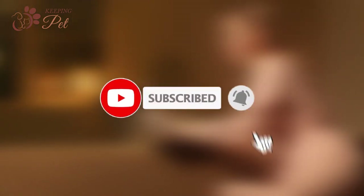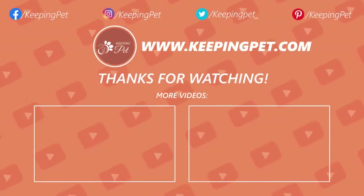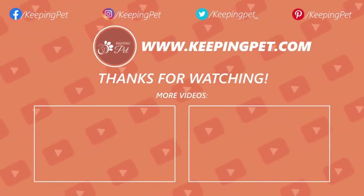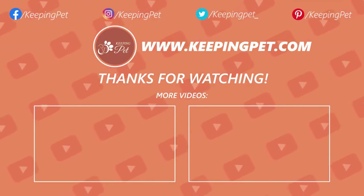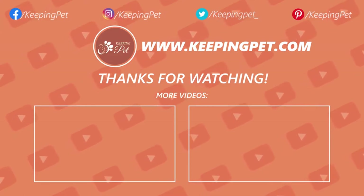This video was brought to you by keepingpet.com, a web platform dedicated to providing the best pet care tips to pet owners. We hope you enjoyed watching this video — like and subscribe to our channel for much more.